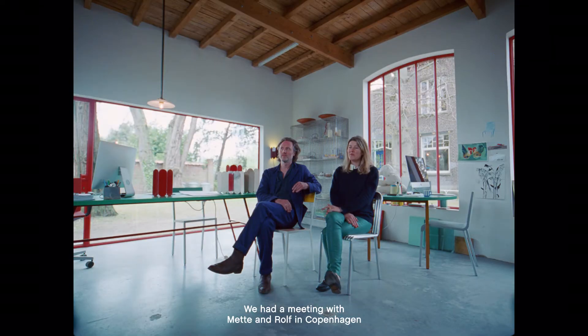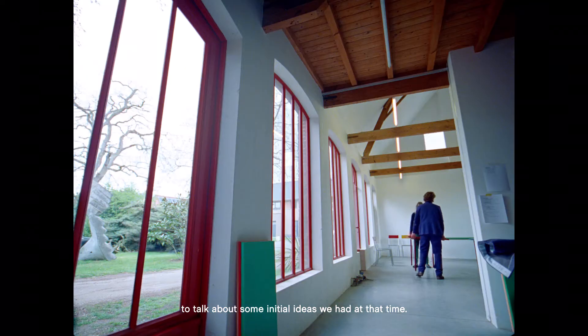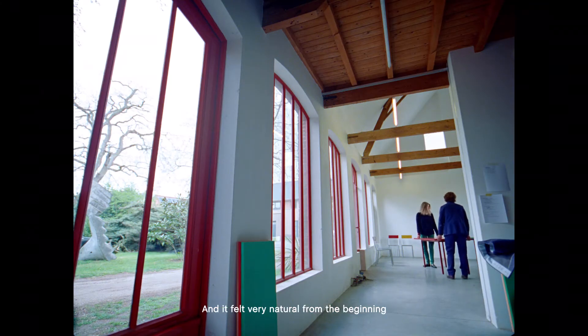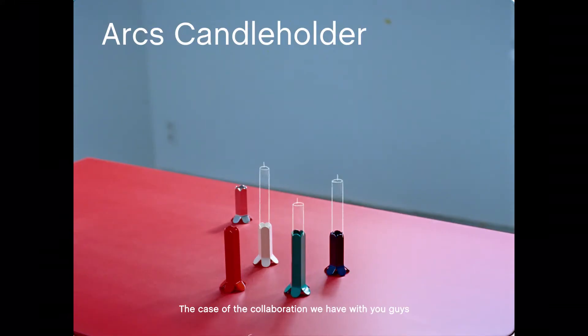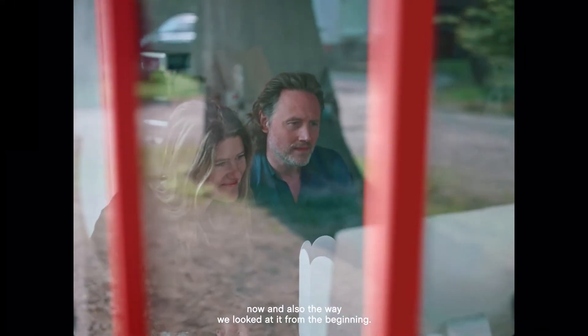We had a meeting with Mette and Rolf in Copenhagen to talk about some initial ideas we had at that time. And it felt very natural from the beginning. And it was a really positive feeling we had in the case of the cooperation we have with you guys now. And also the way we looked at it from the beginning.